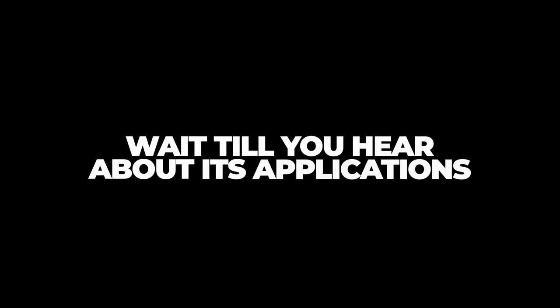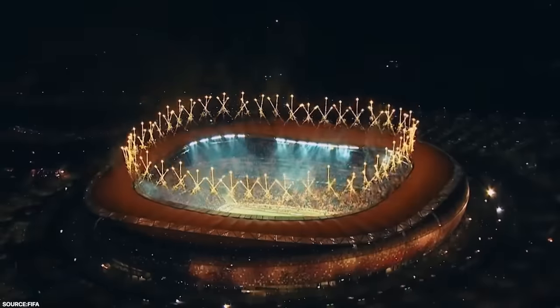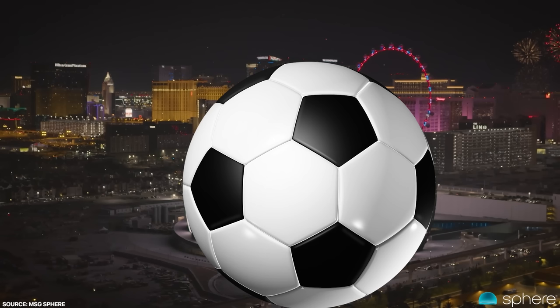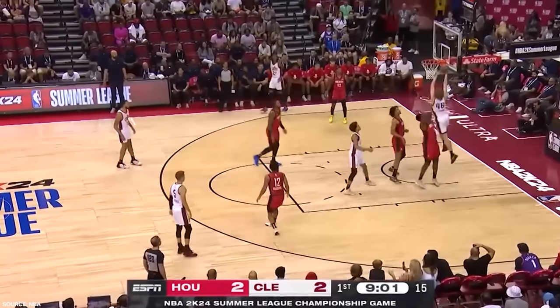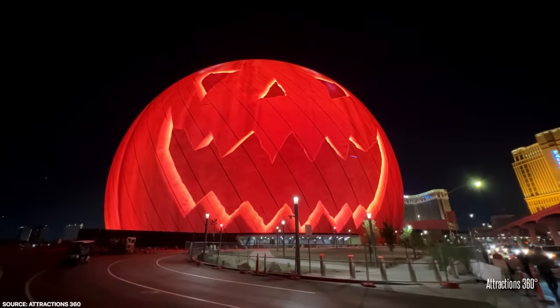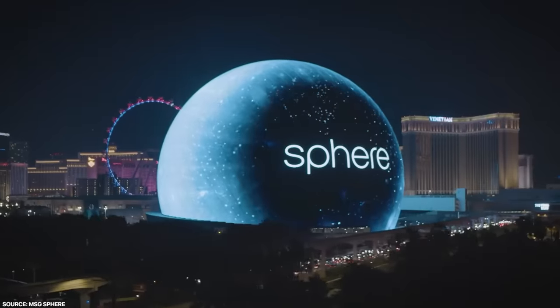Useless? Wait till you hear about its applications. Remember the 2026 Soccer World Cup that's going to be held in the US? The sphere will be able to turn into a soccer ball, similar to how it was able to morph into a basketball during the 2023 NBA Summer League Finals. And on Halloween night, you guessed it, the sphere turns into a massive orange glowing pumpkin. From interactive commercials to event announcements, the possibilities are truly endless.